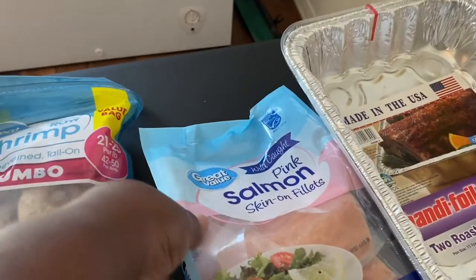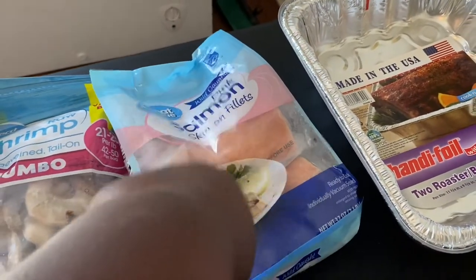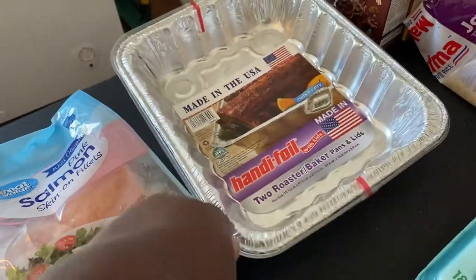I got some pink salmon skin-on fillets — we like the skin-on with salmon. I also picked up some cake pans for the cake I'll be baking tomorrow.